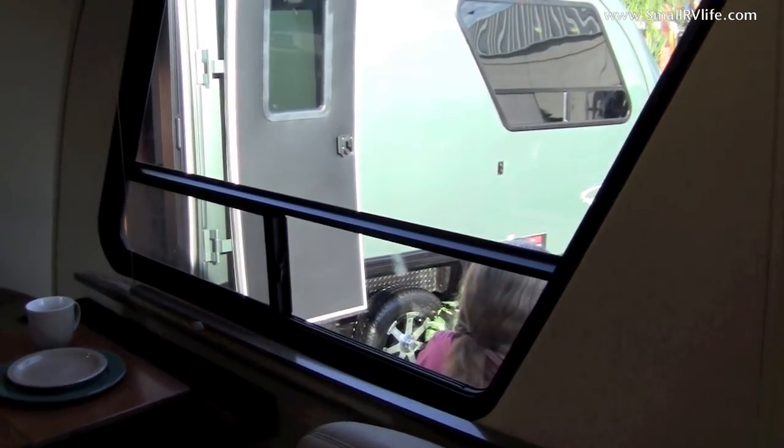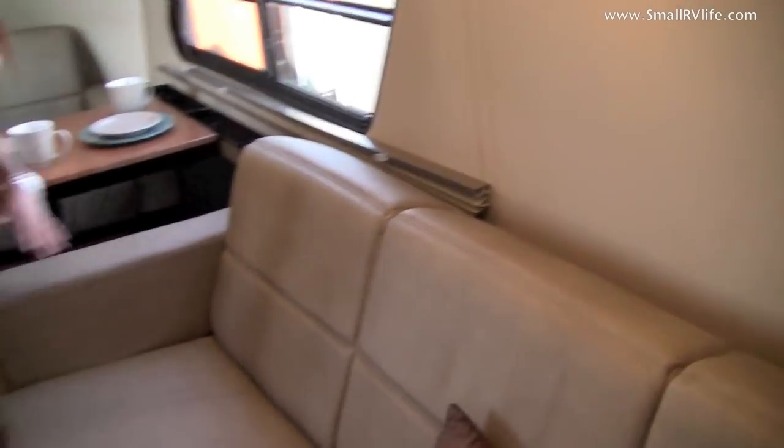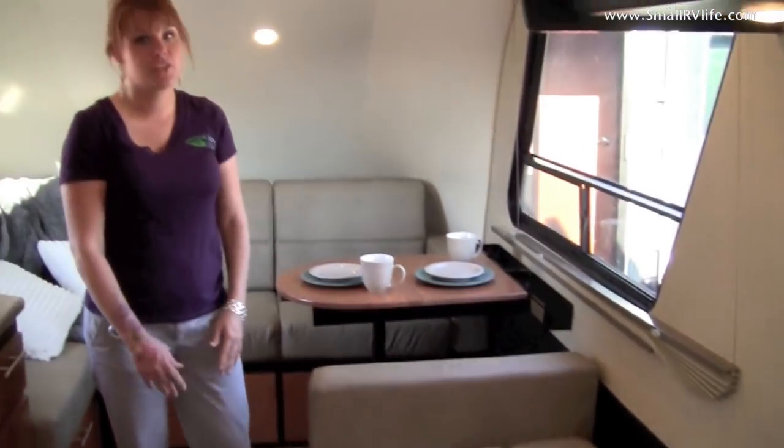The reason this is the RS21S is because of the sofa here. It's a jackknife sofa bed — very, very comfortable. We use residential-grade foam, and in one hand you have a bed. Extremely comfortable.